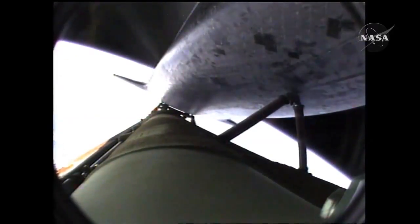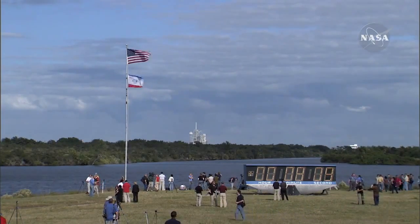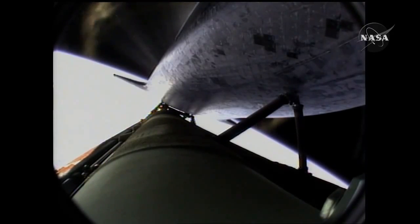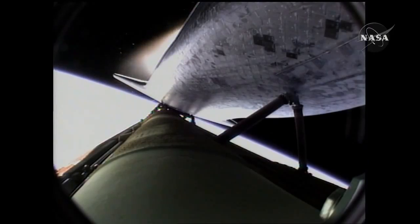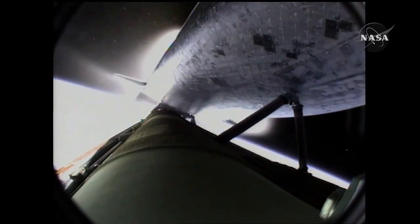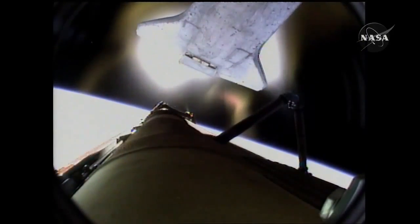Seven minutes, 40 seconds into the flight. Eight minutes, 10 seconds into the flight — standing by for main engine cutoff. Main engine cutoff confirmed by the booster officer. Standing by for external tank separation.